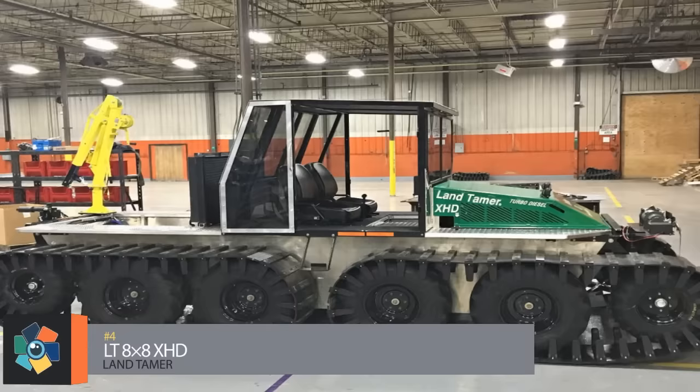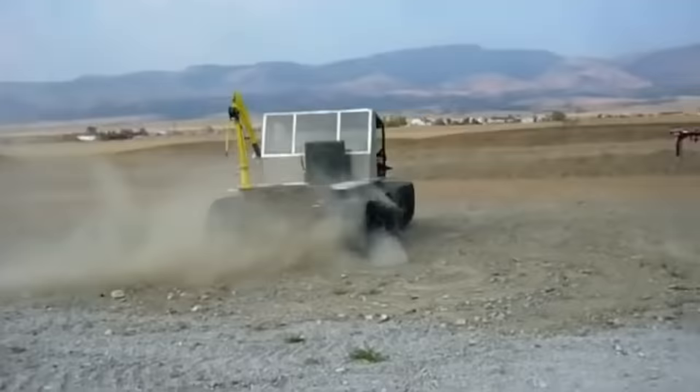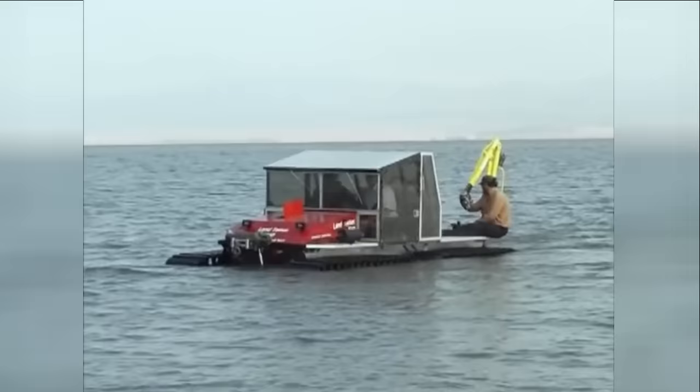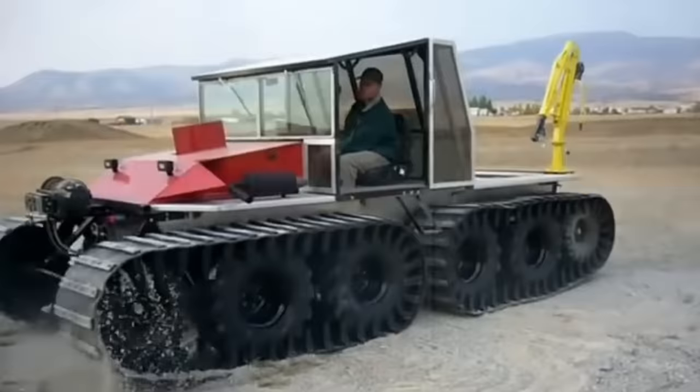Number 4: the LT 8x8 XHD. Land Tamer designs their vehicles to be tougher, safer, and more versatile than the standard amphibious vehicle, and the 8x8 XHD shows exactly how they do it. It's made from a hand-welded marine-grade aluminum frame that can be outfitted with a fully enclosed cab for hot or cold climates. All models utilize 30-inch tall tires or 20-inch wide rubber tracks that provide an 11-inch ground clearance, allowing mobility through all types of terrain. An 80-horsepower turbo diesel engine provides for a land speed of 20 to 25 miles per hour and a water speed of 5 to 6 miles per hour.